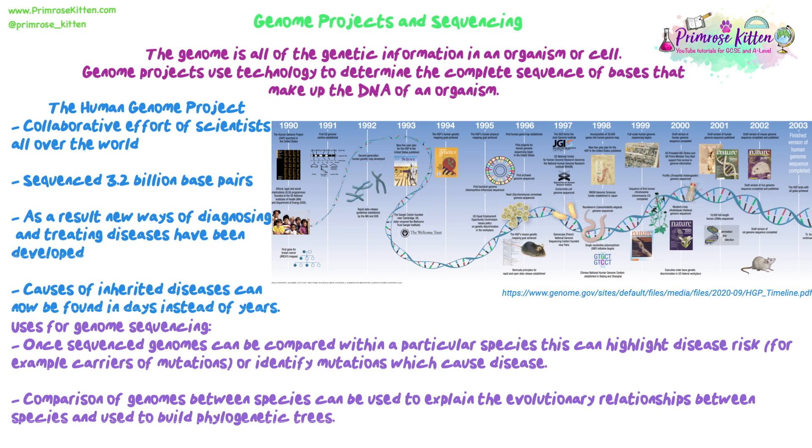Why do we try and sequence genomes? Apart from medical uses — being able to diagnose and treat diseases and identify mutations that cause disease — we can also compare sequences between species or within species. This can be used to explain the evolutionary relationships between species, building phylogenetic trees and understanding how changes in DNA over time led to new species.